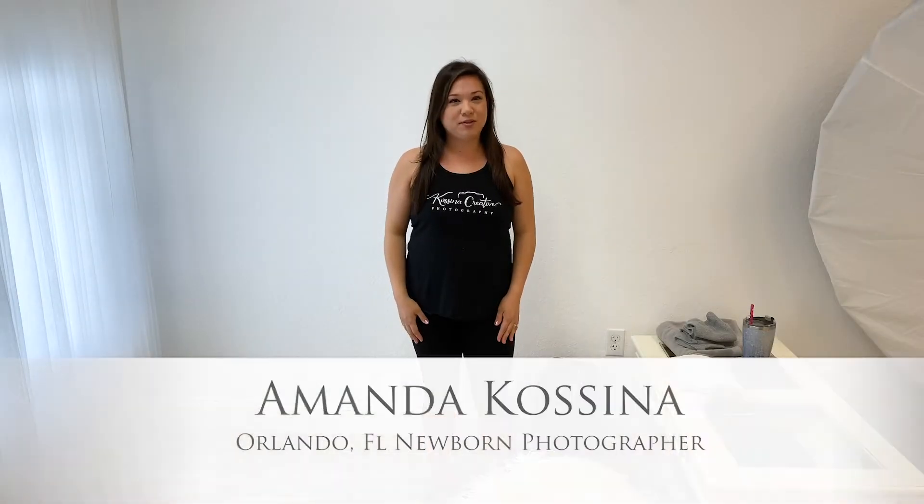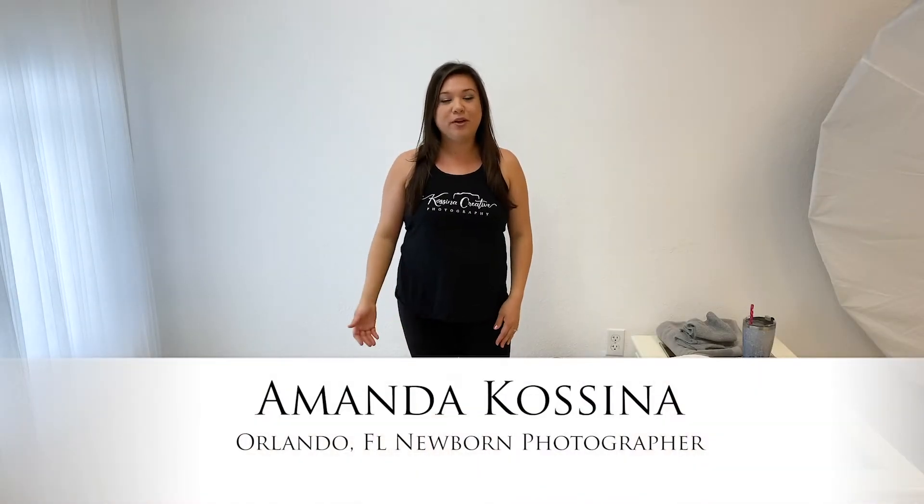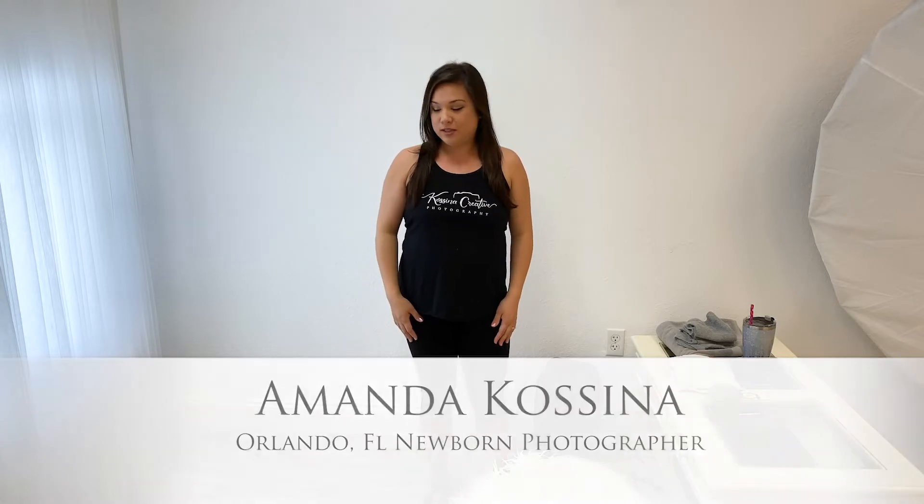Hey guys, I'm Amanda Kosina of Kosina Creative Photography and I'm an Orlando-based newborn photographer. Today I'm going to show you a few tips on how to take some better photos of your baby at home. This is kind of like a do-it-yourself newborn session at home, but by any means this is not a replacement for doing a full-on professional newborn session.